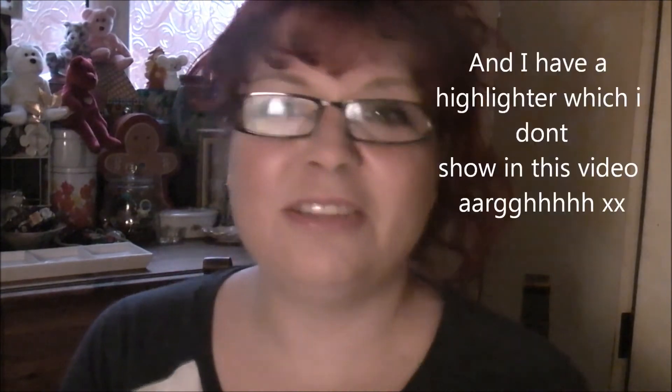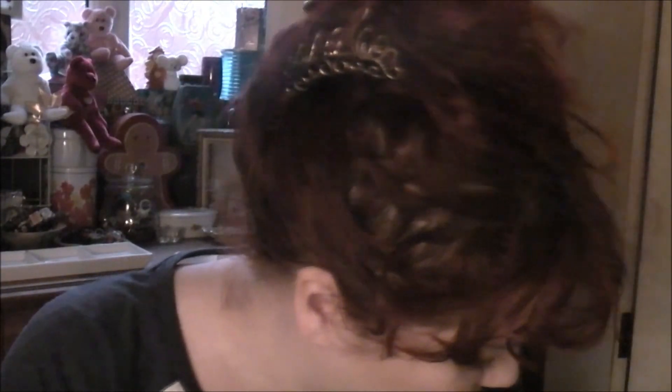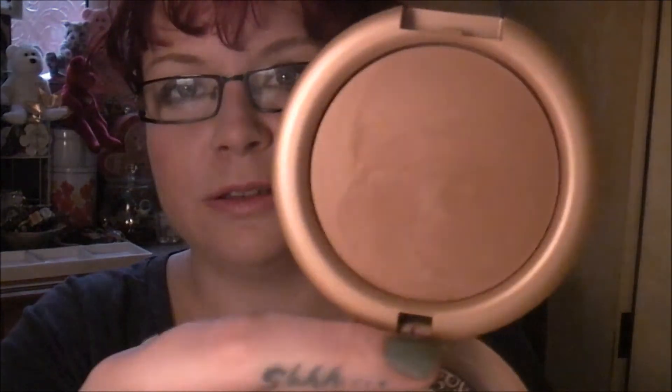And that is it - that's definitely all of my Urban Decay collection. I don't have the foundation, I don't have any blushes. Oh, I do have a bronzer actually - I totally forgot about my bronzer. It's called Baked and this one is in the shade Toasted. Yeah, it's quite nice. So that is definitely it.